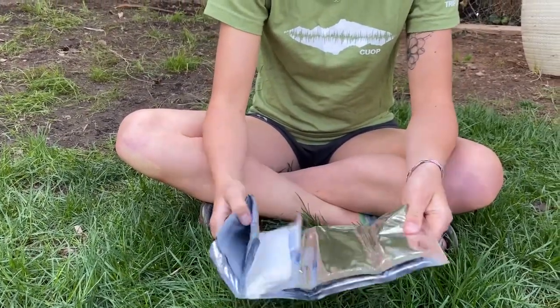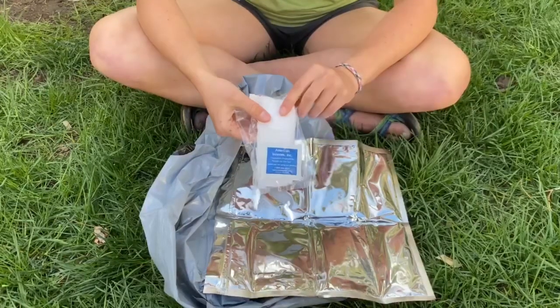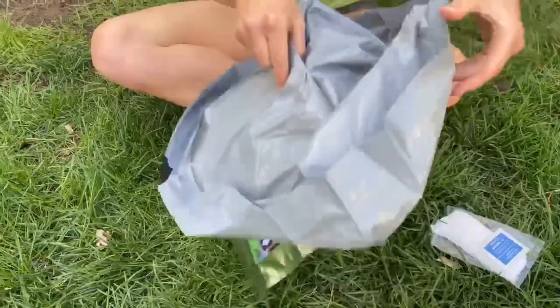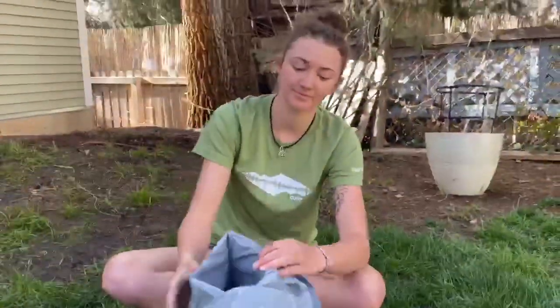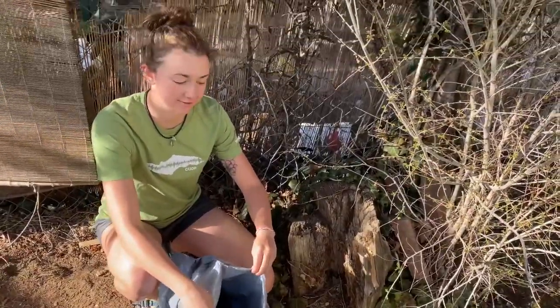To use a wag bag, first you're going to open it. Inside should be toilet paper and a sanitation packet. The bag itself consists of extra protection and silica gel to absorb any extra liquid waste. To use it, you're going to bend and squat over the hole, just like this is your cat hole.